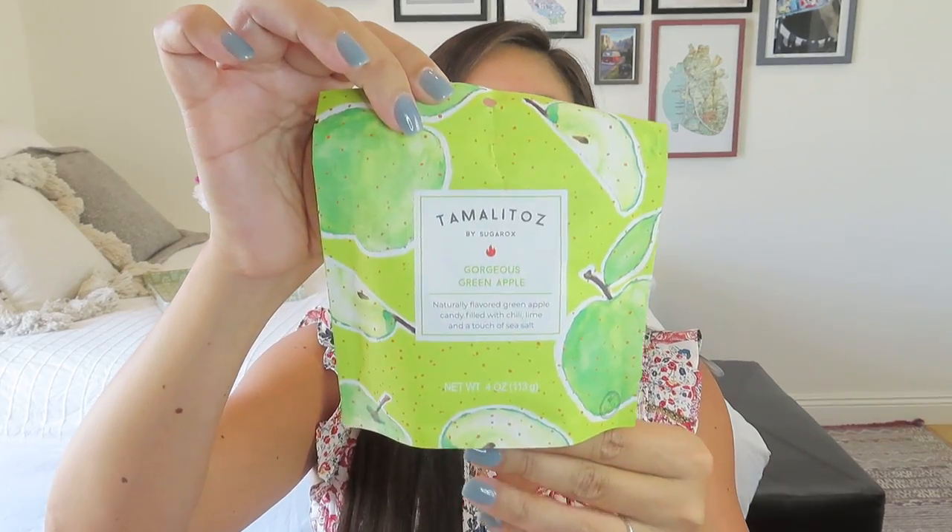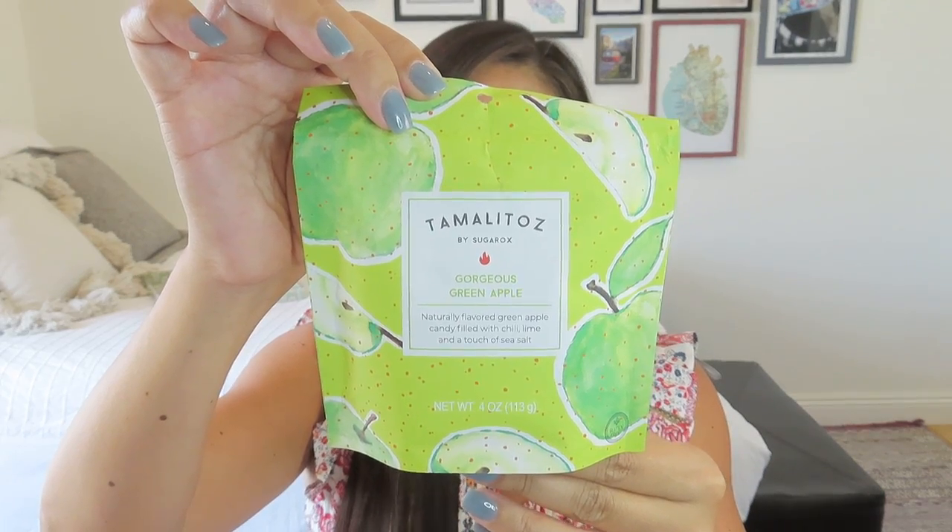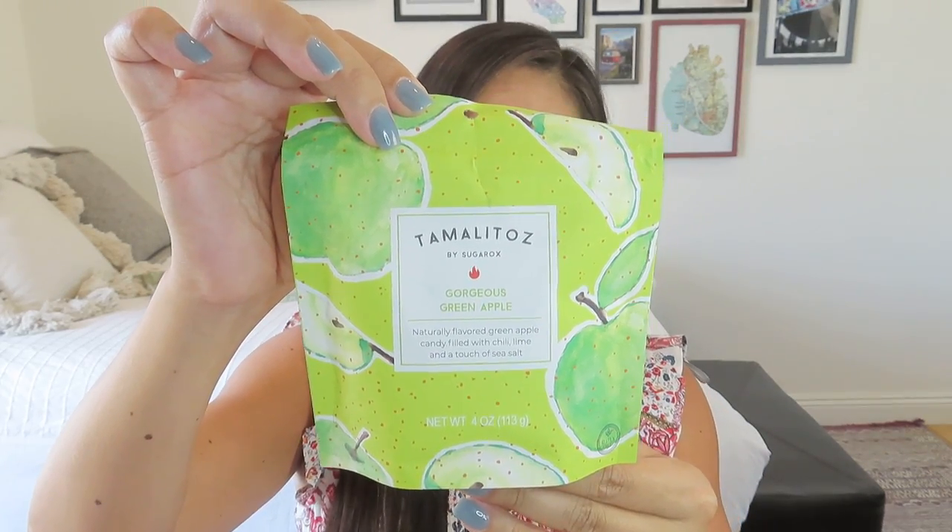So let's see what we got in here. We got some Tamalitots by Sugar Rocks — gorgeous green apple candies, naturally flavored green apple candy filled with chili, lime, and a touch of sea salt. How amazing! That sounds delicious — it sounds like a really good cocktail, doesn't it? So that's a great gift. I think that is really fun.